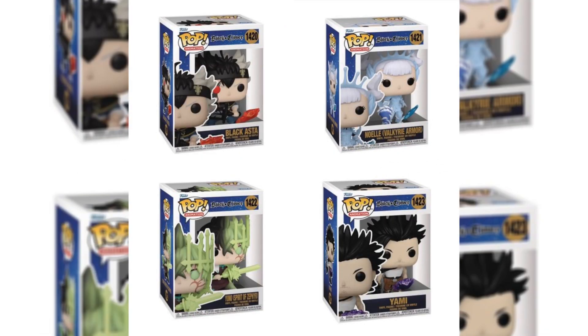Up next, we probably have the best wave of Funko Pops announced in the past week — right next to that Attack on Titan wave, we have the Black Clover line. We have Black Asta, Noelle with Valkyrie armor, Yuno with the Spirit of Zephyr, and the brand new Yami Pop. All of these Pops are amazing for commons and this is definitely a line you should be going for. They're all available on Amazon, so go pick them up now.